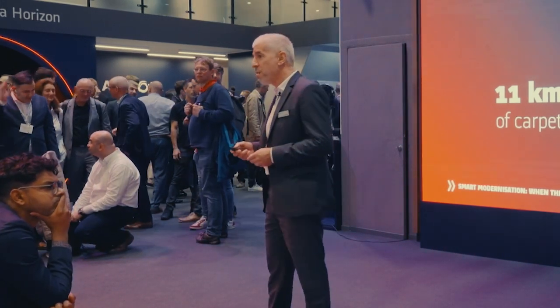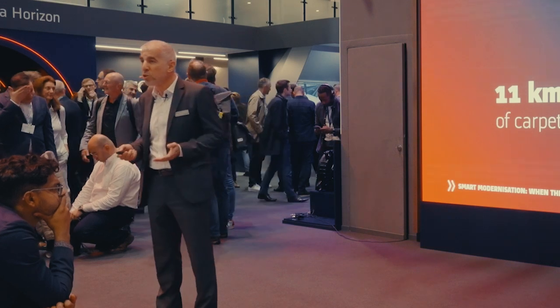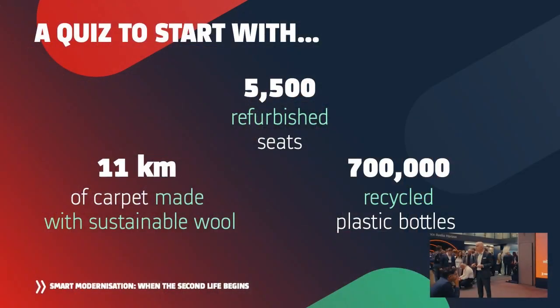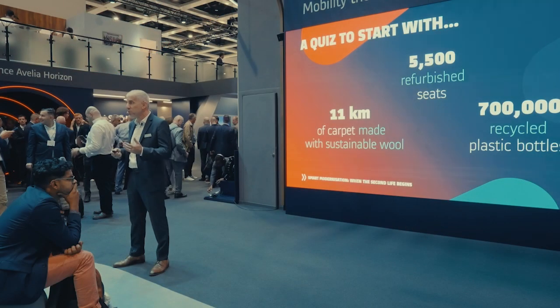It's a modernization that we have performed bringing more technology and more innovation, but we have done it in a sustainable way. We have refurbished, we have recycled, we have used sustainable materials.